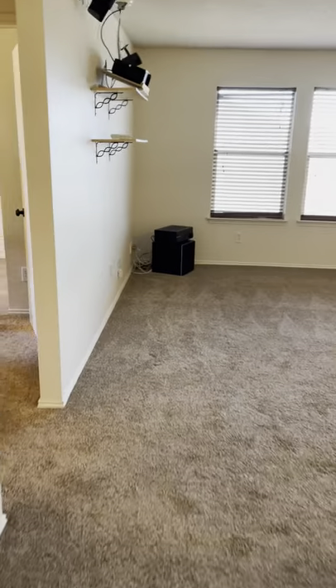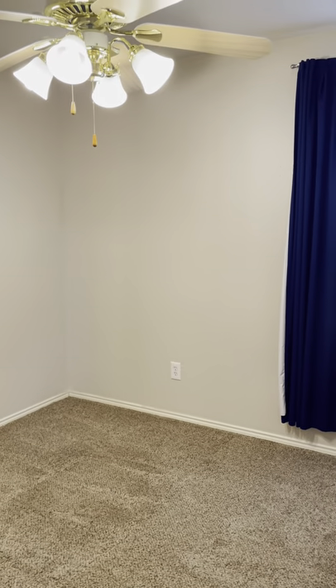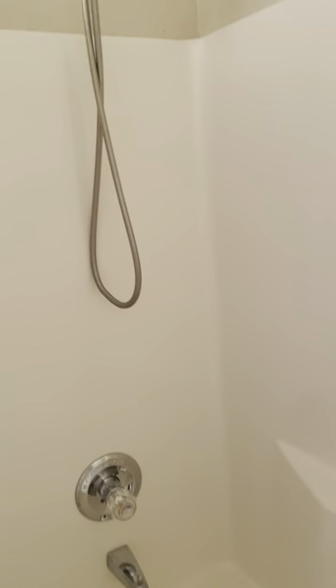Over here we've got a secondary bedroom, bathroom, and another bedroom. The secondary bedroom is a smaller room — you'd probably want to get a full or twin bed and maybe one piece of furniture. It's not huge. The secondary bathroom is in really good shape. There were a couple of spots where they had a towel rack that you could patch up or paint, but everything seems clean and in good shape — not a lot of work that needs to be done.